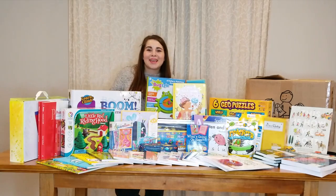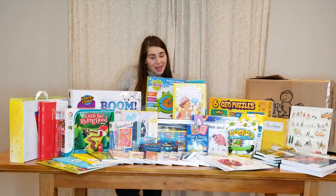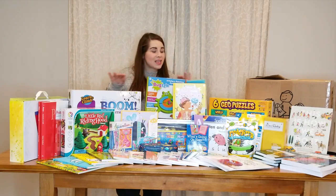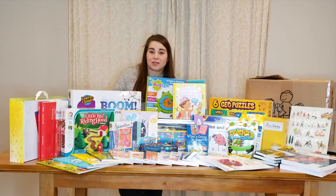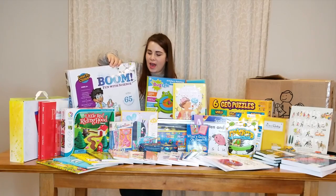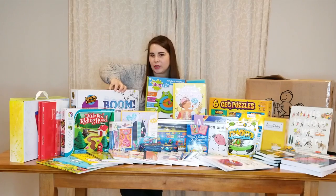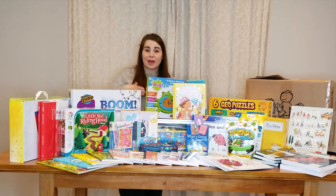Hi, Heather here with Pinwheel in the Wind, and today we will be looking into Timberdoodle's kindergarten curriculum for the year 2019 to 2020. This is the elite kit, so it has absolutely everything that they offer in their box curriculums. I'll be taking you through an actual look inside each of these things. I've seen so many videos where they just show you the box and say 'this is boom science' and move on — I want to know what's actually in it. So in this video I'll actually be looking inside each thing so you can see if it's a good fit for your family.